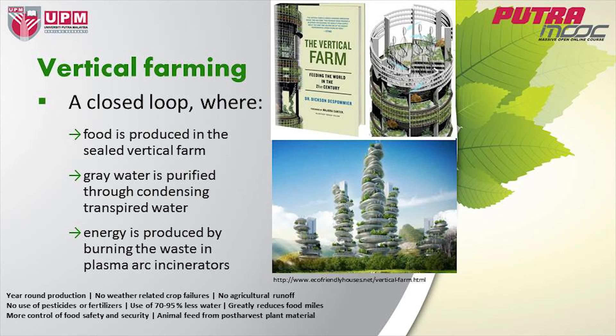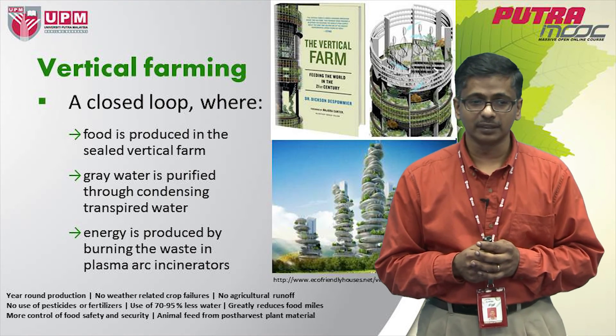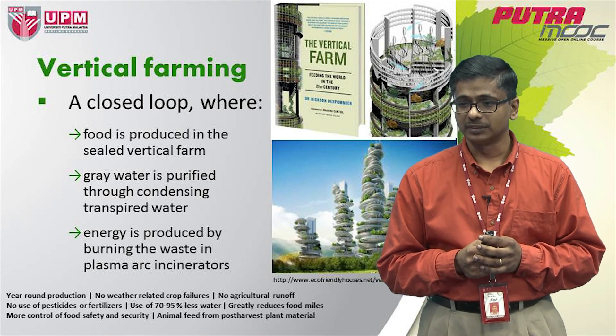The good thing about vertical farming is that it is a clean technology. It is done in a closed loop, so there is no contamination or pollution to the environment. It is all based on a recycling mechanism where waste from agriculture is converted into energy, allowing you to recycle your resources very efficiently. The first major benefit that comes to mind is that we can produce our crops all year round, with no weather-related crop failures. There is also no agricultural runoff, meaning your soil is not being lost or turned into sediments that could harm the environment.